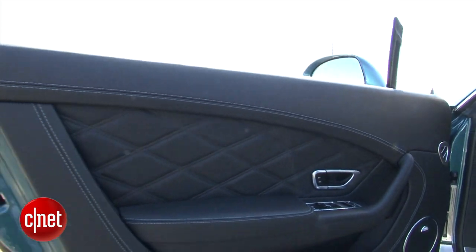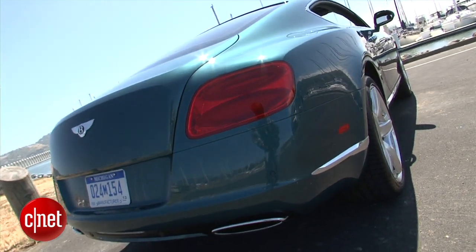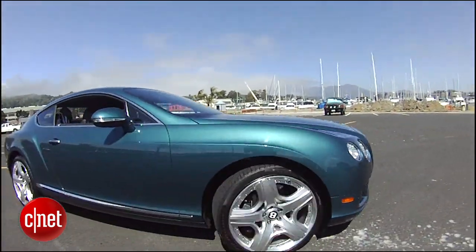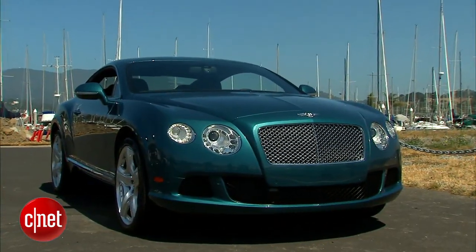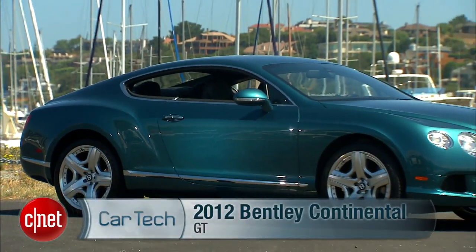From its enormous doors, bigger and heavier than some cars I've owned, to its great zoftig rump, the Continental GT exists for one reason: to transport just two people in a manner that says the one on the left has arrived. Let's drive this 2012 version with the W12 motor and check the tech.